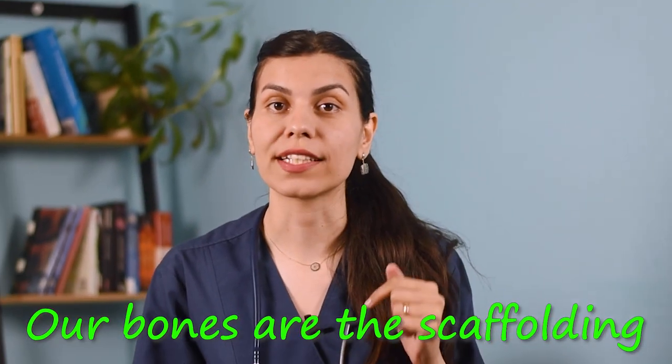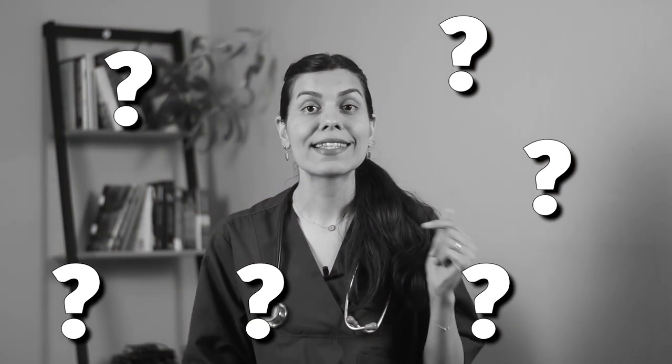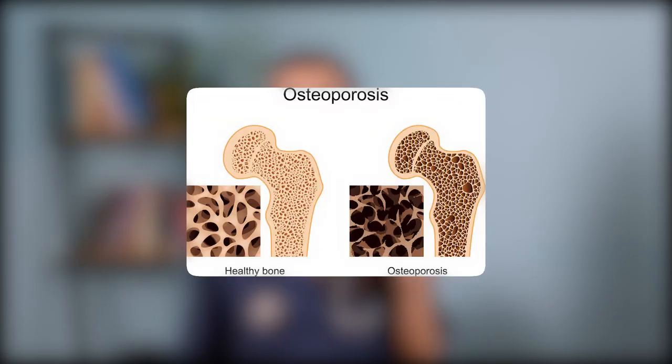Our bones are the scaffolding that holds us up and lets us move about. But what if these sturdy structures start to weaken and those firm bones turn into brittle chunks? That is what we call osteoporosis and today we are going to cover everything about it. So sit back, relax and let's dive into it!